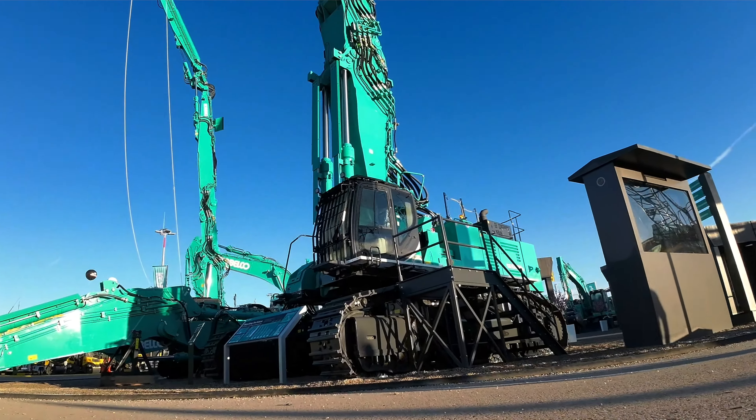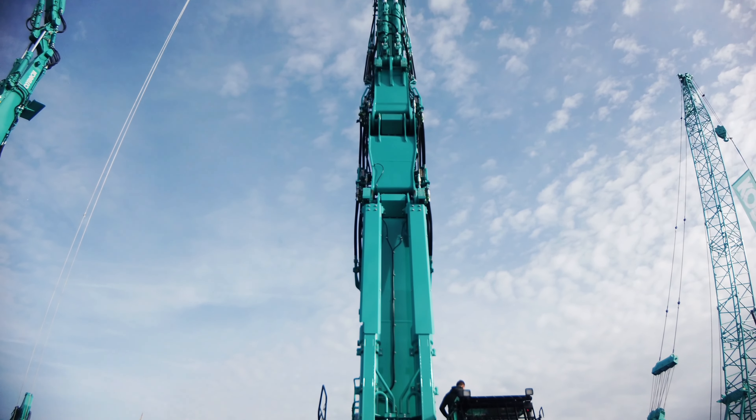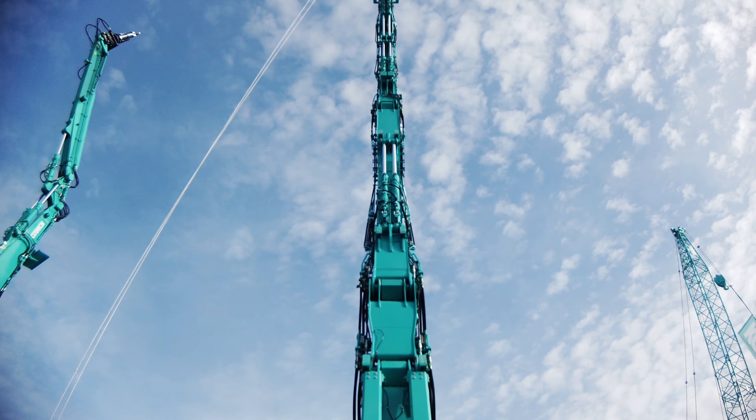We're really excited that the first SK-1300 in Australia has been sold to Liberty Industrial. They're very excited that the first SK-1300 is theirs as well. We're very fortunate to get an order and a sale to Liberty Industrial, who's a big player in the Australian demolition market.